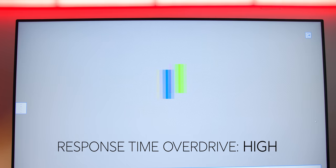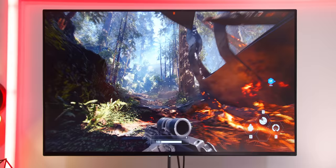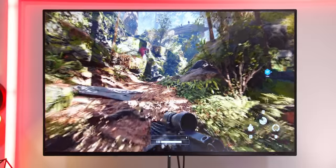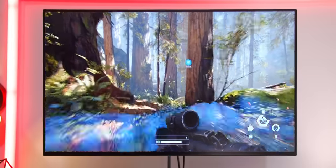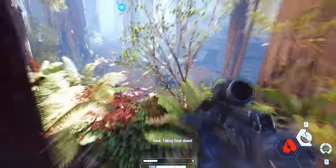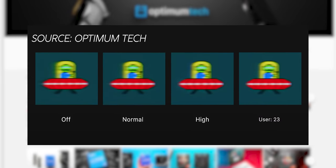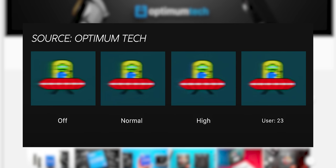For response time, the overdrive settings range from off to normal to high, and as overdrive is pushed up you do get a fair bit of color shift — noted by magenta and yellow ghosting, though this is filmed at 30 FPS so naturally there's some pixel trailing when slowed down, not visible in real time. You can also go to user-defined settings and adjust overdrive from level 1 all the way up to 63, which lets you really fine-tune your image — a setting I haven't seen on any other gaming monitor. Based on Optimum Tech's testing, level 23 gave the best result with minimal ghosting and best clarity.